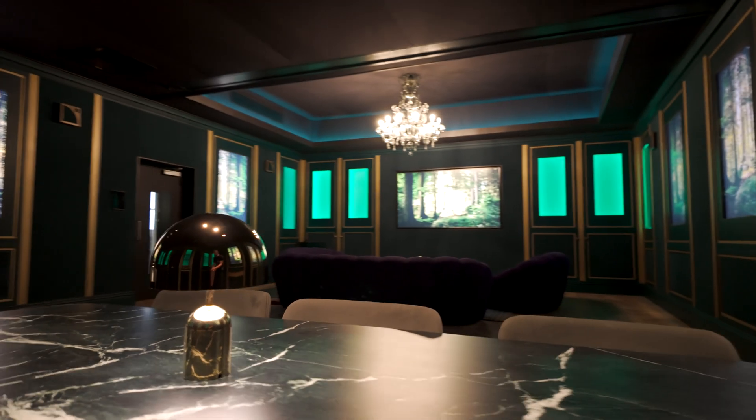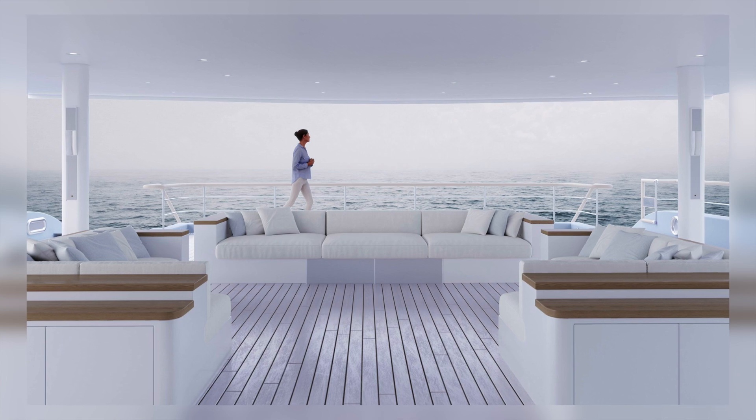Hyrus is a new solution from L-Acoustics where we've brought together different products and technologies from the L-Acoustics portfolio to create one solution that can be used in residential applications, marine applications, corporate applications, hospitality, retail, etc. It's not just limited to home and yacht verticals, but it's very well suited to them.